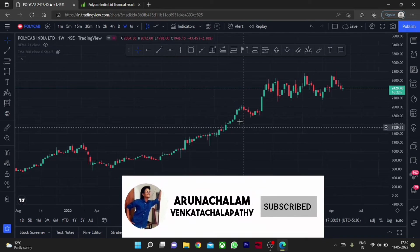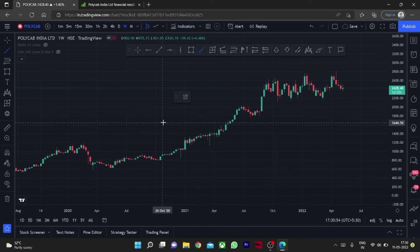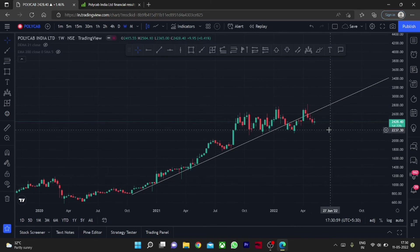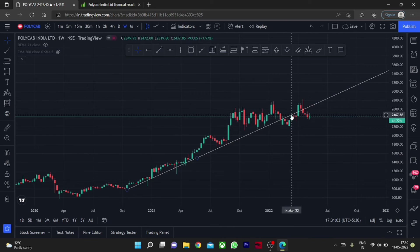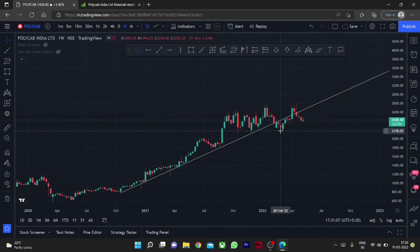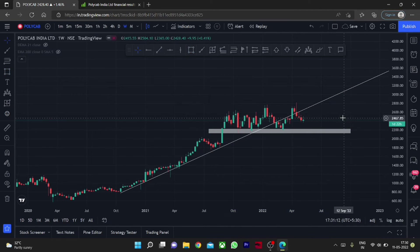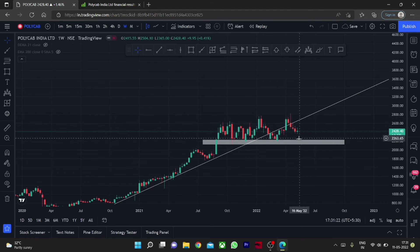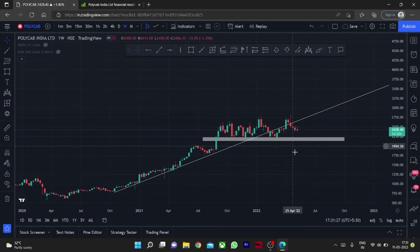Moving to the weekly chart, let me draw the trend line that governs the stock. This is a good trend line but currently the stock shows some weakness and has come out of the main trend, which is a negative sign. For short term, the stock may reach the price range of 2100 or fall further. Consider this stock for accumulating for long term, as it has potential to give fantastic returns. For short term the stock is not that great.